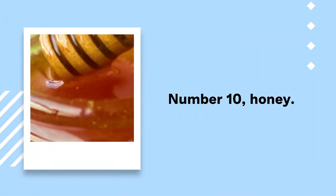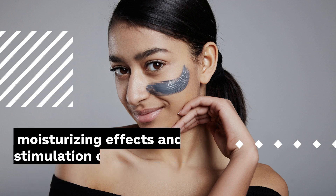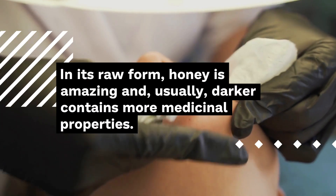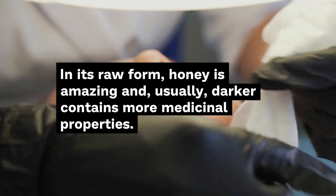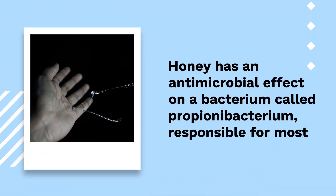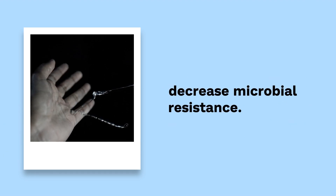Number 10: Honey. There is a reason why you will see honey more than once on this list of treatments — it's natural. Its moisturizing effects and stimulation of tissue regeneration make it a popular ingredient to mix into your skin care routine. In its raw form, honey is amazing and, usually, darker honey contains more medicinal properties. Mixing honey with cinnamon is an excellent renewal treatment that can help keep the skin soft and clear. Honey has an antimicrobial effect on a bacterium called Propionibacterium, responsible for most cases of acne, and has been used in combination with other antiseptics to decrease microbial resistance.